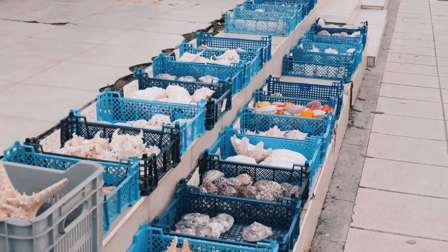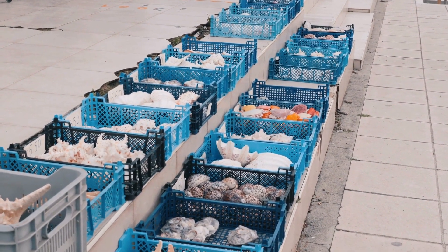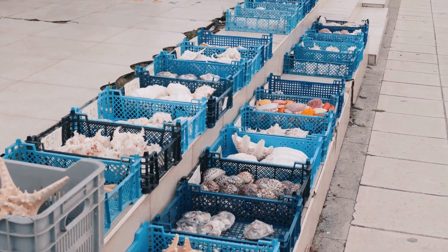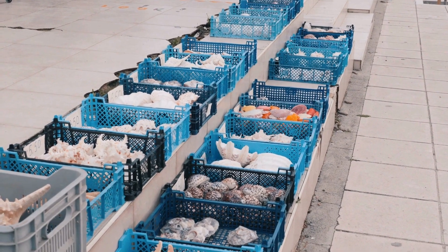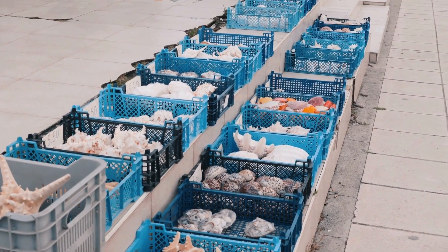What can we learn from collecting seashells? Collecting seashells can be a fun treasure hunt, but it also teaches us about the ocean's health. By looking at the types and numbers of shells, scientists can understand more about the sea creatures living in the area and how healthy the environment is. Remember, while collecting shells, always make sure they're empty and not someone's home, and leave behind rare or unusual shells so they can continue to be part of the beach's natural beauty.